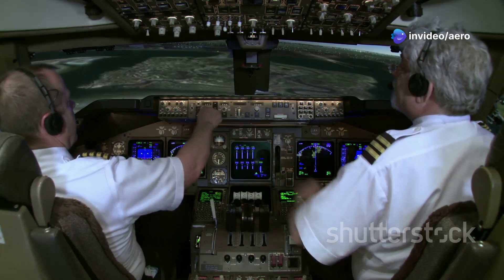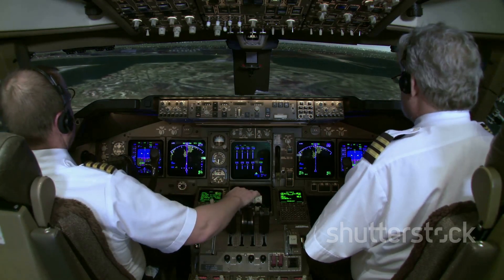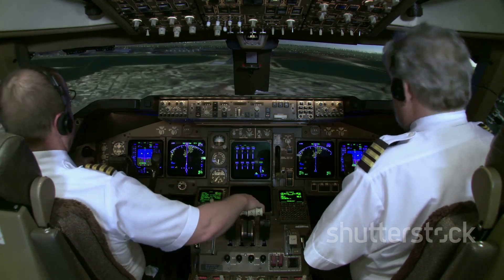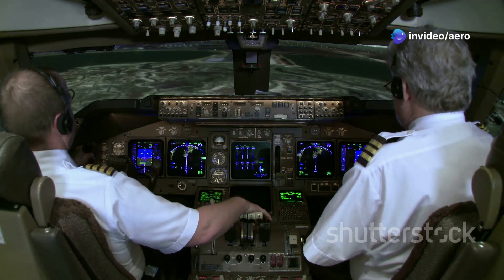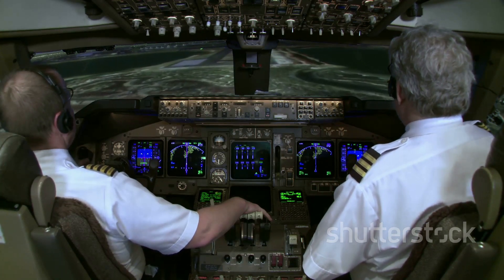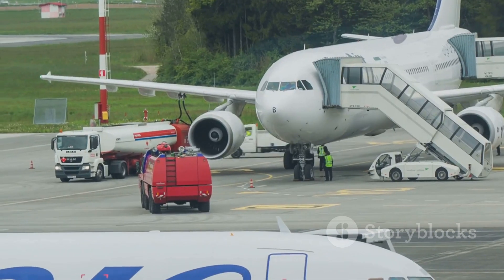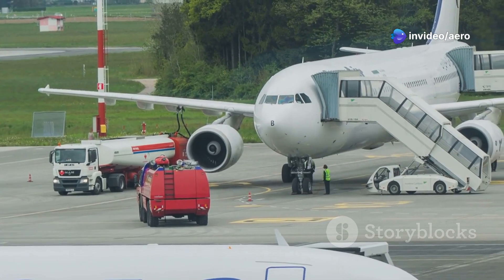Pilots love flying the ATR for its responsive controls and sturdy feel. One pilot described it as 'driving a 4x4 through the sky — nimble, tough, and gives you the confidence to tackle whatever the weather or terrain throws at you.' The ATR's cockpit is designed for maximum visibility and control, making it a favorite among crews who regularly face unpredictable conditions.